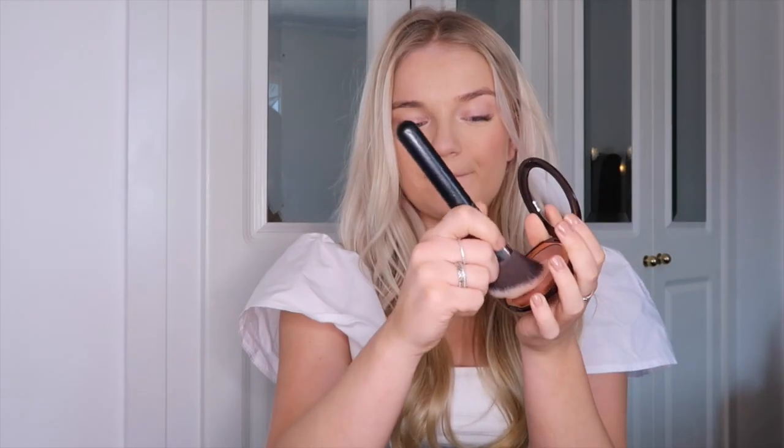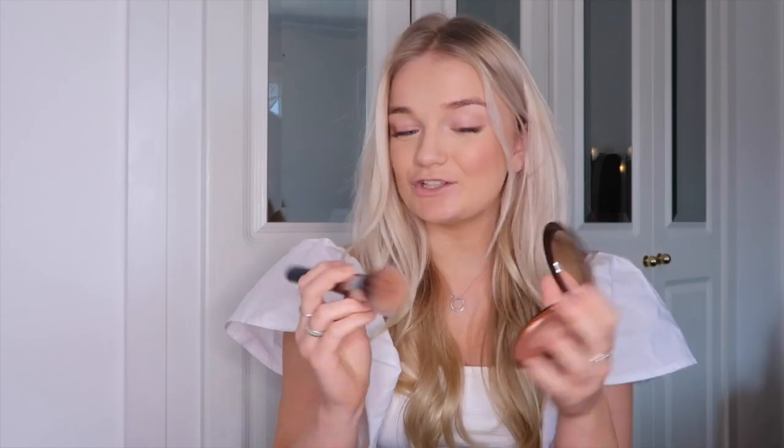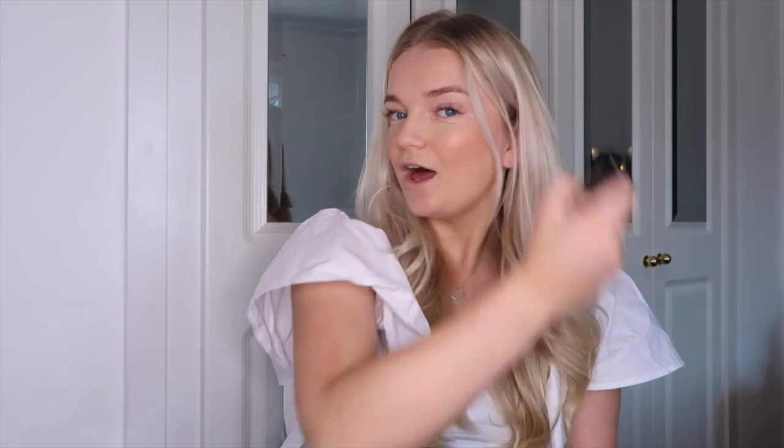Oh my gosh, it's so beautiful! It also has tiny little bits of shimmer in it so you can just see the glow it's already given. Then you're supposed to get the middle bit, which is the highlighter part, and just pop that in the center. That is literally beautiful. I'm just going to put the excess around my forehead as well, just to bring the look together and blend all the colors.